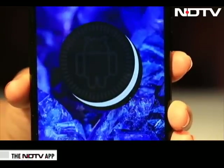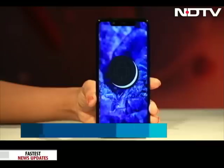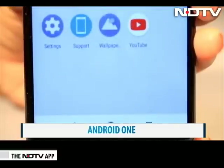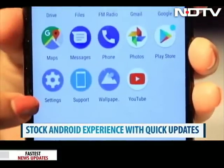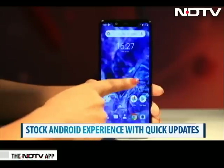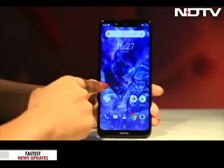The big plus with this phone is that it runs pure Android. This phone is an absolute breeze with Android One, based on Android Oreo. The UI is neat and clutter-free, and the phone will remain up-to-date over time. Nokia claims this phone is ready for the next Android update too, and we can't wait for the pie.